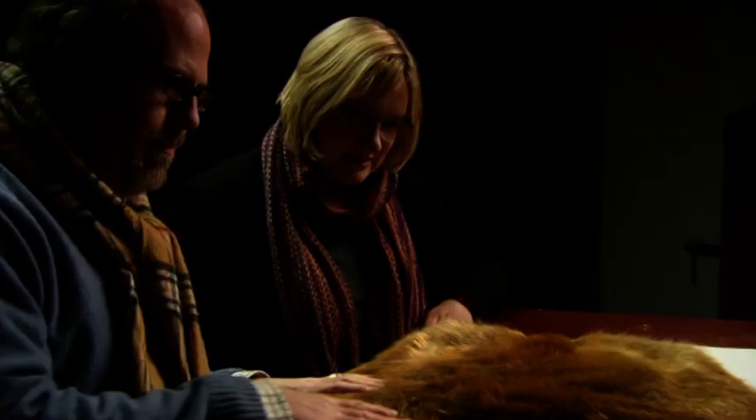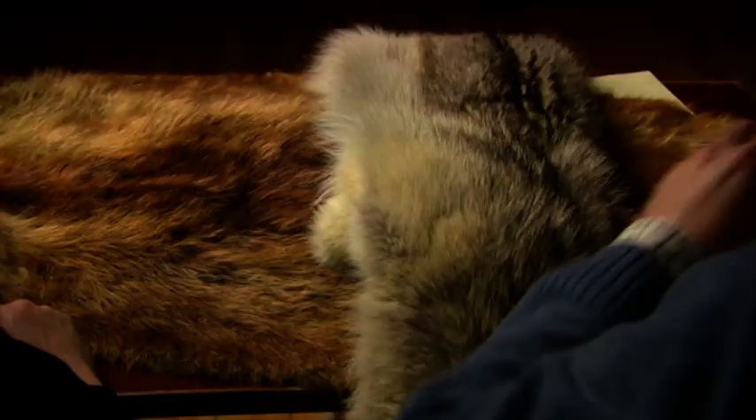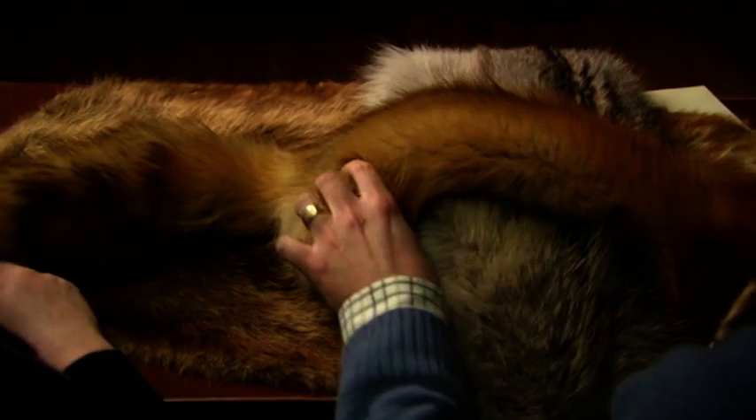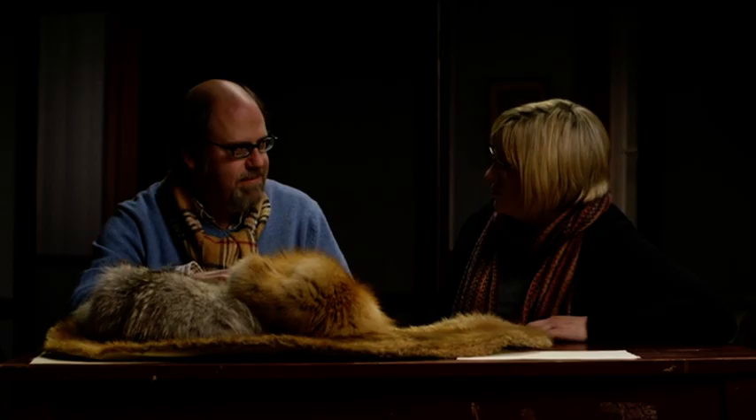Scott produces some actual furs. He shows Sarah a beaver fur, explaining that the coarse outer layer isn't valuable — it's the soft under-fur that's the pricey stuff, from which felt would have been made. He also shows a wolf skin and a fox skin, complete with head. Sarah reflects that tens of thousands of animal skins would have passed through Moose Factory, and though she's glad John was a behind-the-scenes kind of guy, she admits she didn't realise how against fur she was until seeing it all — but acknowledges the time period was a totally different situation, so she'll forgive John Malcolm just this once.